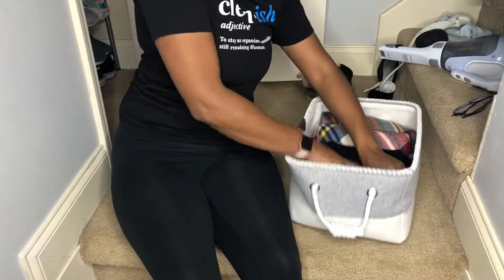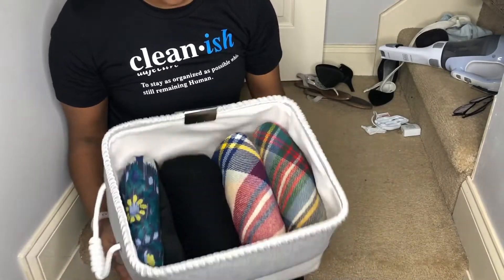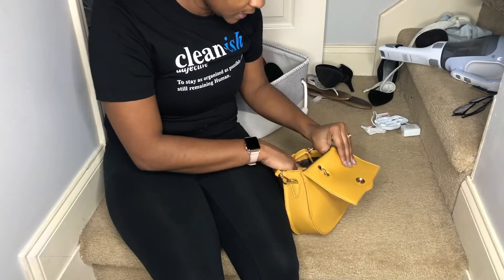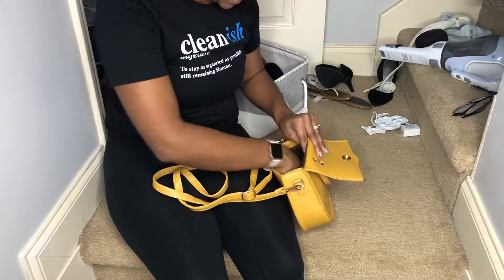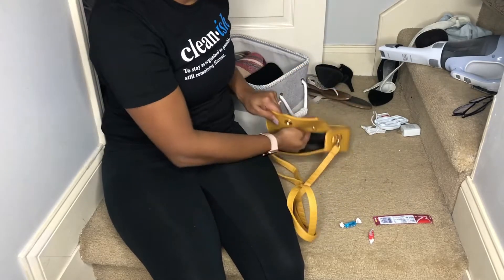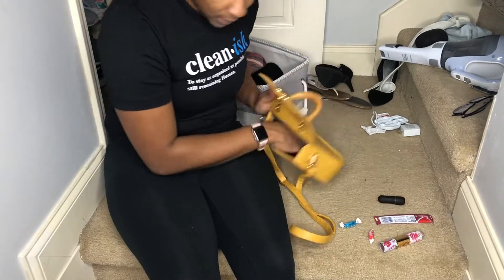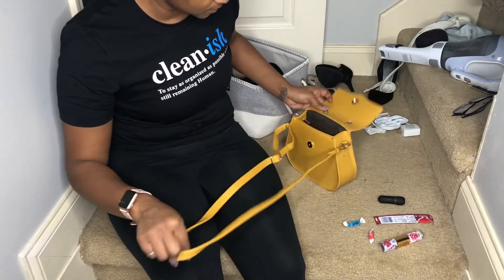Those are all my scarves — I'll put these up. These are my purses. For some reason when I'm done with a purse I just leave the stuff in it — I have candy in here, lipstick. So that's one thing I need to get better at: decluttering the purses once I'm done.